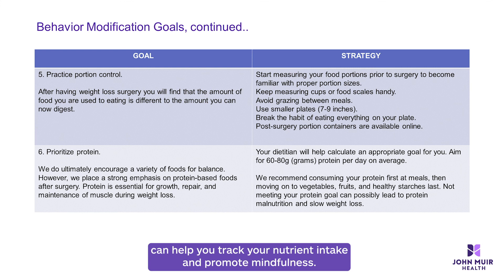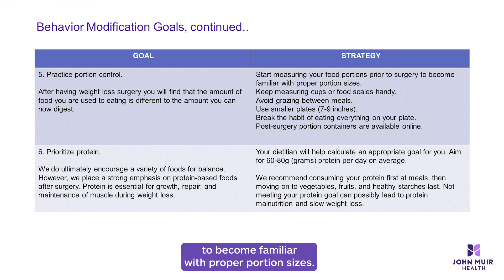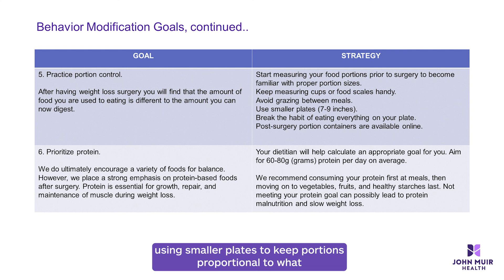Number five: practicing portion control can help you track your nutrient intake and promote mindfulness. After having weight loss surgery, you will find the amount of food you are used to eating is different from the amount you can now digest. Start measuring food portions prior to surgery to become familiar with proper portion sizes. Some examples include using measuring cups to familiarize yourself with the caloric and protein value of certain foods, using smaller plates to keep portions proportional to your needs, and breaking the habit of cleaning your plate.